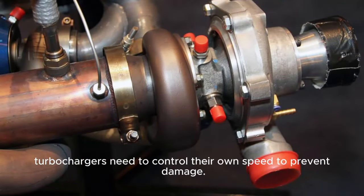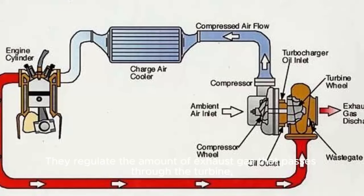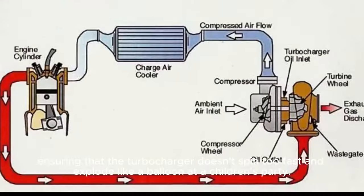Turbochargers need to control their own speed to prevent damage. This is where wastegates come in. They regulate the amount of exhaust gas that passes through the turbine, ensuring that the turbocharger doesn't spin too fast and explode like a balloon at a children's party.